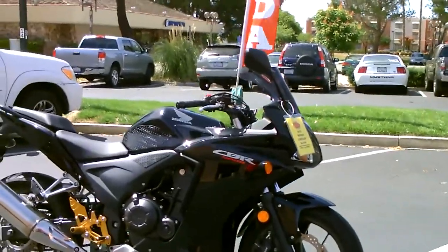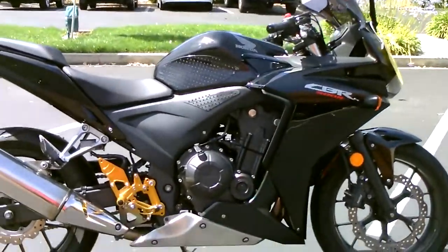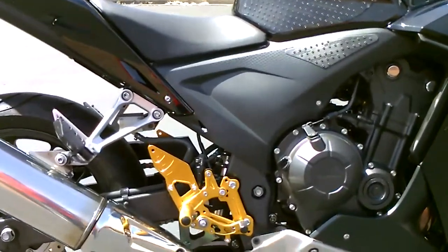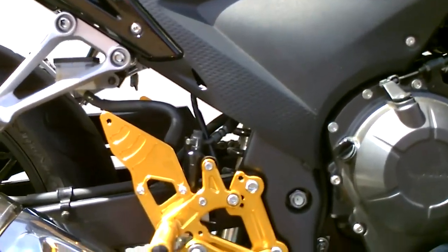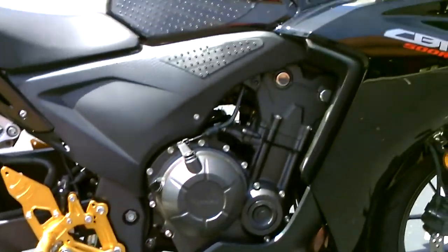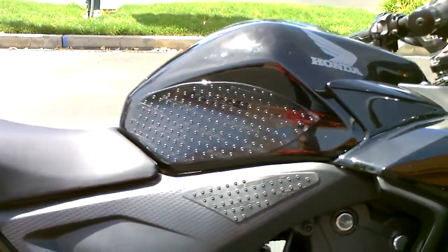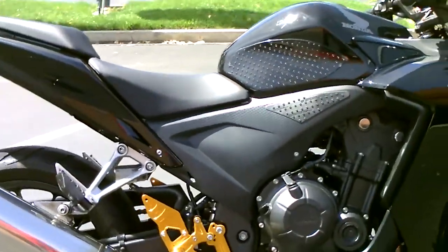Liquid-cooled fuel injection, totally reliable. It's got some cool upgrades on it — it's got these Moth Racing rear sets that are adjustable.